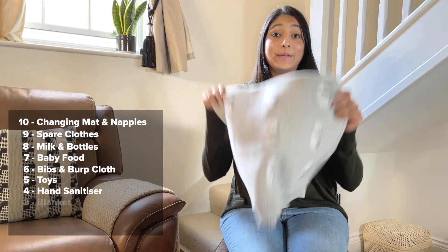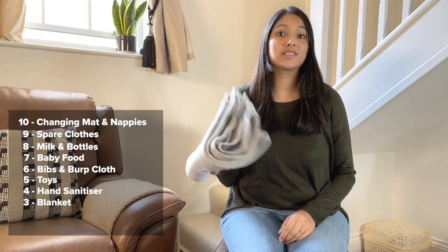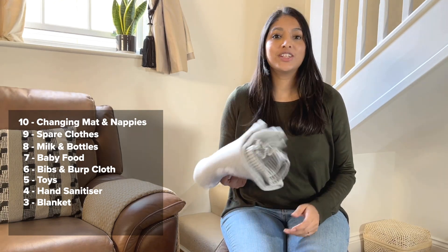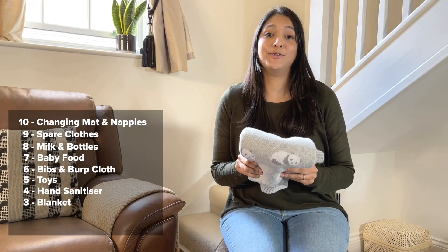Number 3 — a blanket. I like to take this with me just in case Jahan falls asleep on the go or it gets a bit chilly. It's always handy to have a blanket because you never know about the weather, especially in the UK.